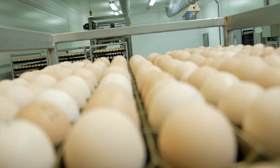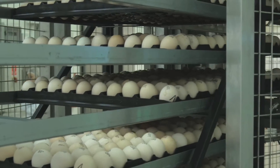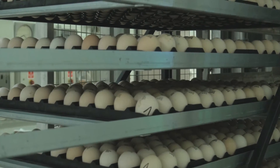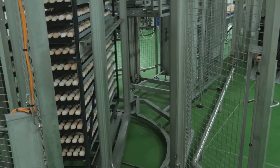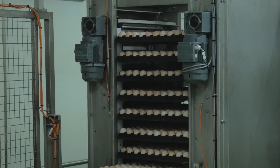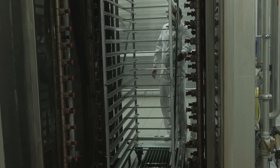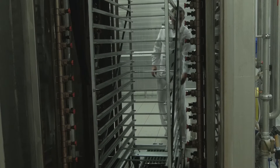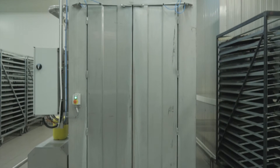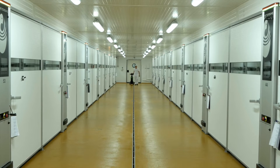In the hatchery, eggs are automatically unloaded from the transport and placed on setting trolleys, where they are disinfected again. Complex hygienisation of the process is of special importance when storing eggs in the egg warehouse. After each transit, the vehicles and equipment used in transportation are thoroughly cleaned and disinfected in preparation for the next run. In the warehouse area, the eggs undergo another quality assessment conforming with the company's rigorous internal procedures.